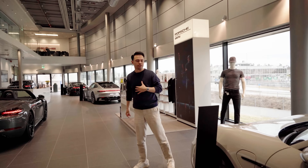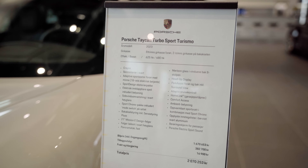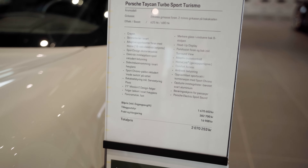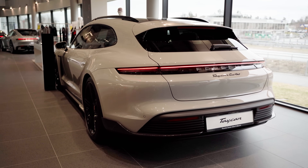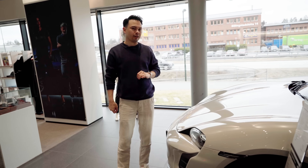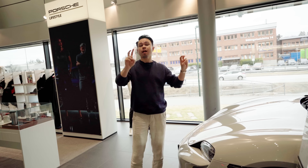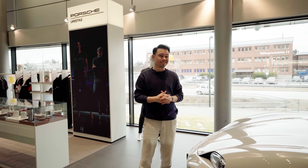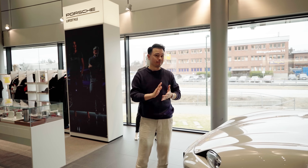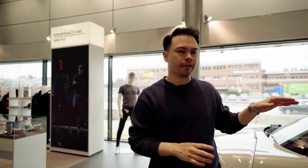I think if you walk into a Porsche dealer and they have a beautiful spec like this in stock, you can get a good discount — that's just my opinion. This car is more than 2 million kroners, almost 2.1 million kroners, but if you walk in ready to purchase I think you can get a substantial discount on the pre-facelift version. Let's take the Taycan Turbo out on the road.